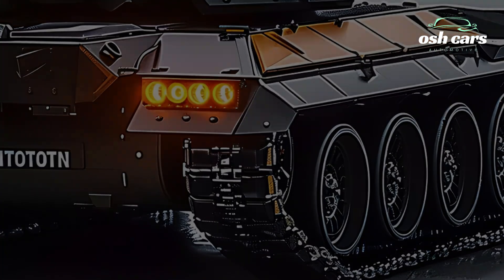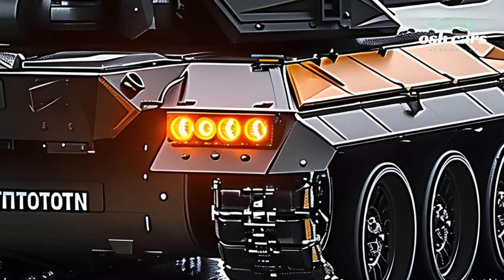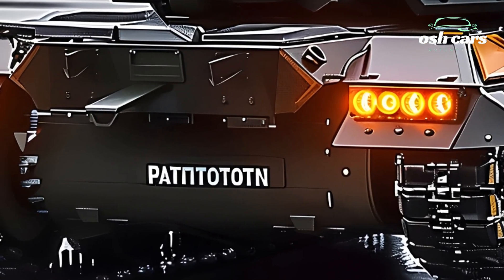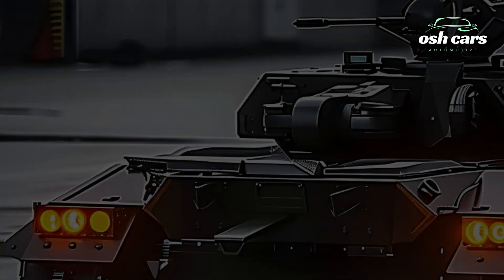The 2025 M47 Patton tank isn't just a nod to its storied past — it's a modern war machine, ready to deliver unmatched performance in the face of today's battlefield challenges.